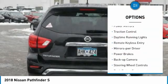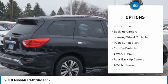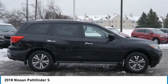Here are some of this vehicle's great options: aluminum wheels, power mirrors, traction control, daytime running lights, remote keyless entry, mirror memory, power brakes, back up camera, steering wheel controls, and push button start.